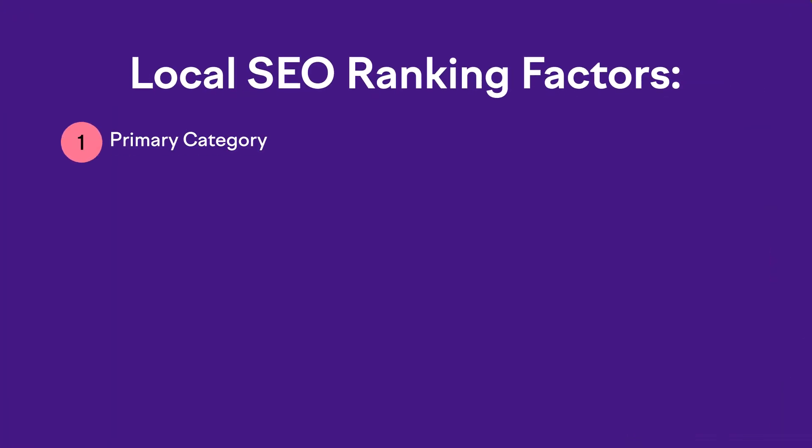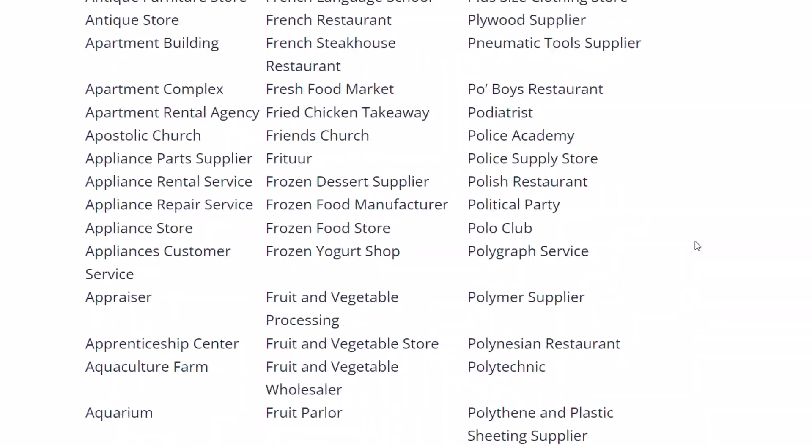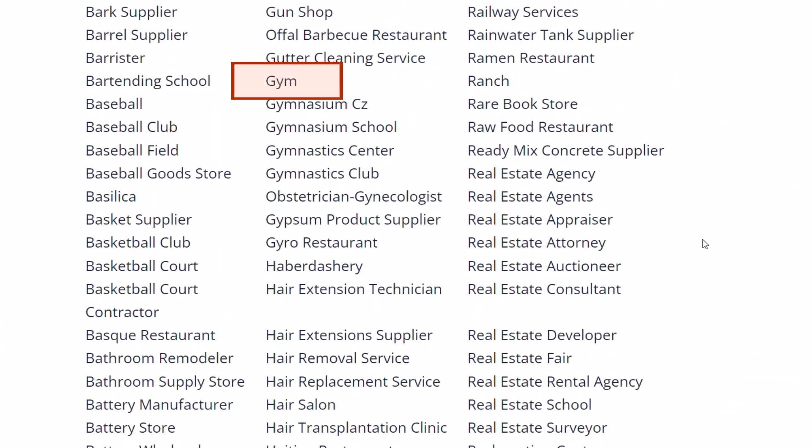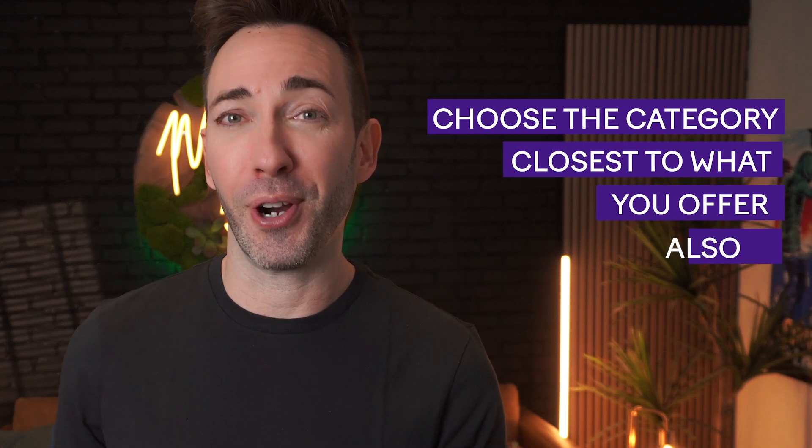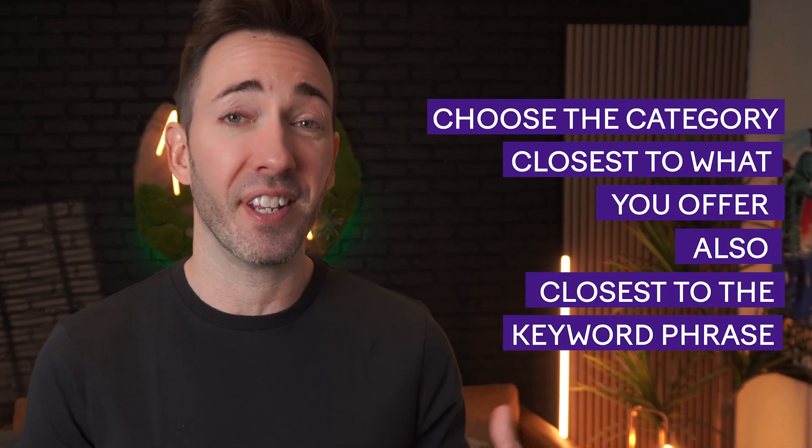Ranking factor one is choosing the best primary category for your business. Right now there are over 4,000 different business categories and many businesses are going to have multiple options, but if you choose the wrong one it can hurt you. For example, a yoga studio that sets its primary category as 'gym' rather than 'yoga studio' — this would be the wrong category because it doesn't really reflect the specific services offered, and it might make it harder for potential customers to find the studio when searching for yoga. You want to choose the category that is not only the closest to what you offer, but also the closest to the keyword phrase that you're trying to rank for.